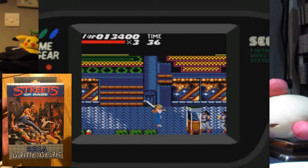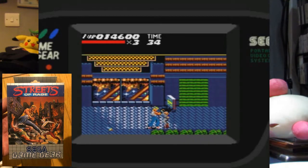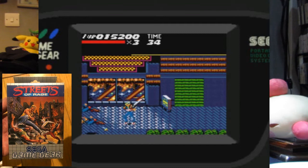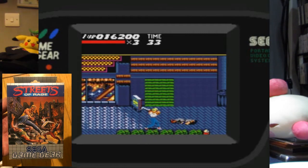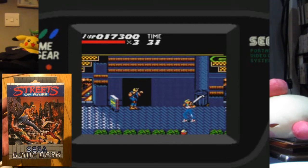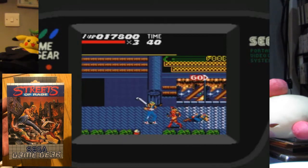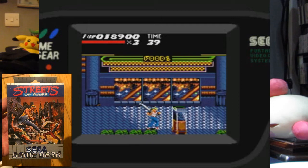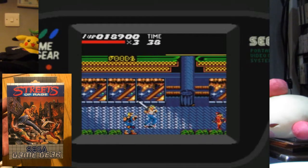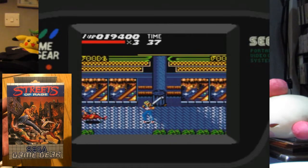Now, if I recall, this version has a slightly different story than the original on the Mega Drive. On this one you play as only two ex-cops, whereas on the Mega Drive you play as three characters. You might be thinking, how can you play two players in this game? Well, the Game Gear had a link cable — the same concept as the Game Boy — so you can play two, three, or even four players, and it actually works.